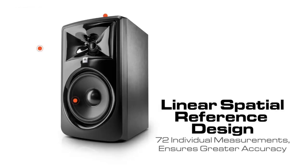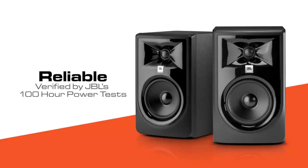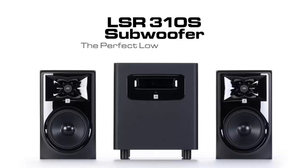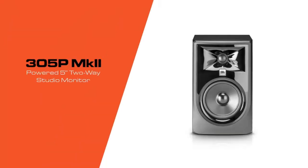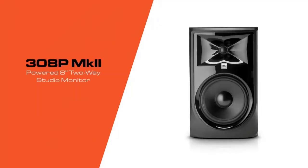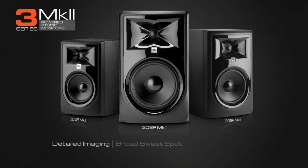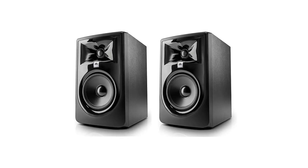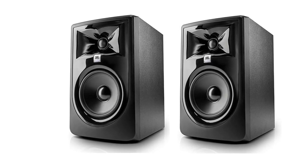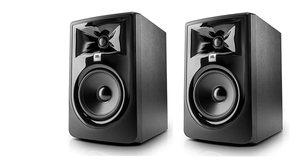The bow-tie-shaped, beveled tweeter panel contributes to the monitor's wide stereo soundstage, precise imaging, and remarkable high-frequency detail. The broader-than-usual sweet spot for a studio monitor allows listeners to move around more while still hearing an accurate soundstage, and the linear spatial reference technology takes dozens of measurements 360 degrees around the speaker to optimize what you hear when you're not in that sweet spot.